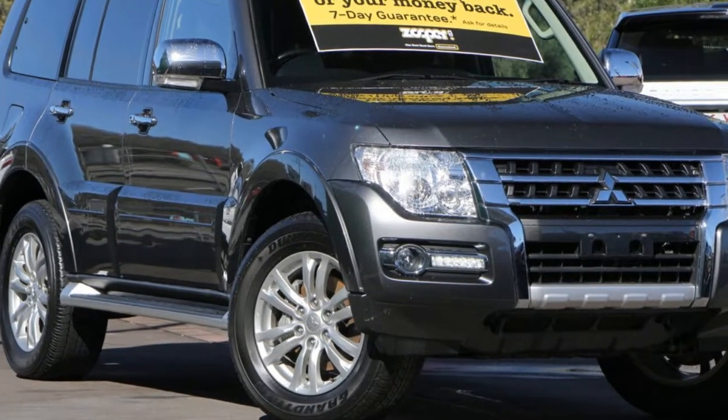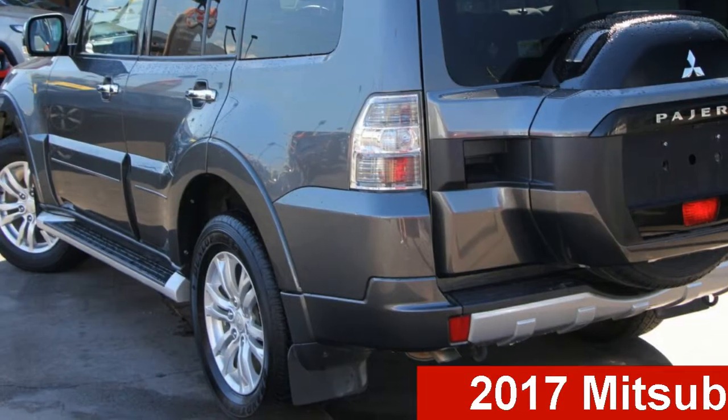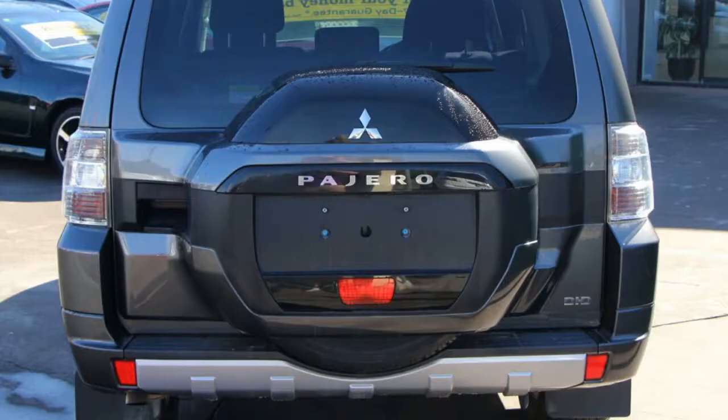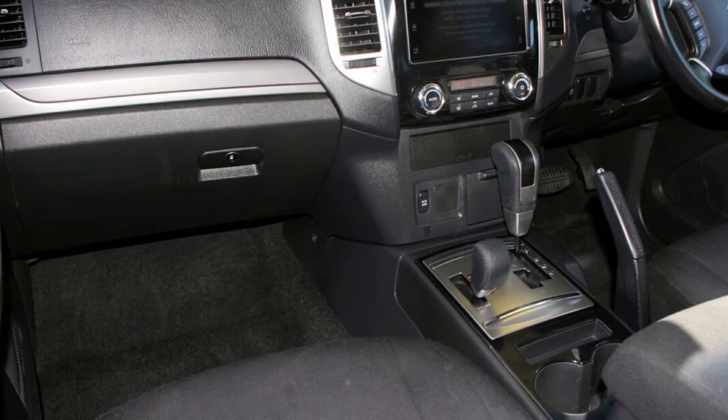Be the envy of your friends in this Mitsubishi Pajero. This Pajero has a reliable 3.2 litre engine and responds smoothly with its 5-speed automatic transmission. The attractive grey exterior is complemented by its stylish interior.